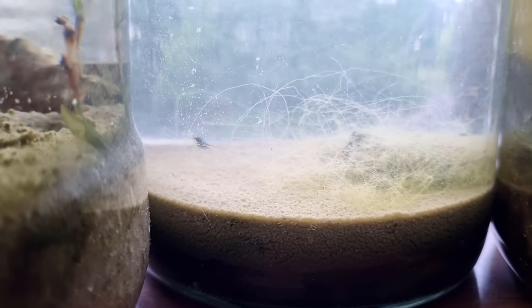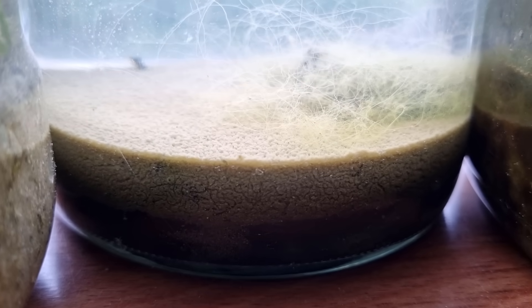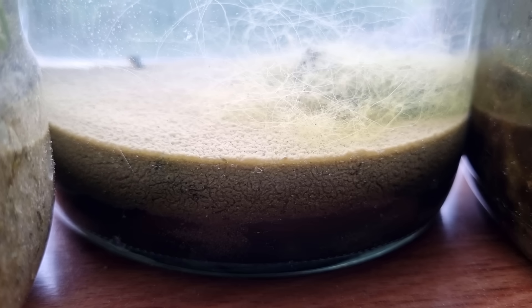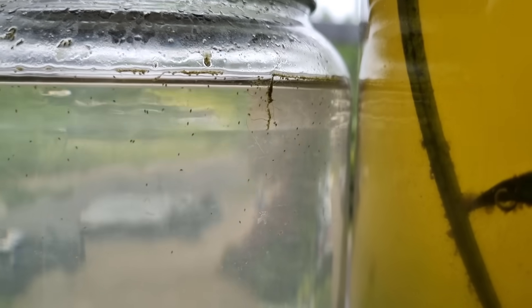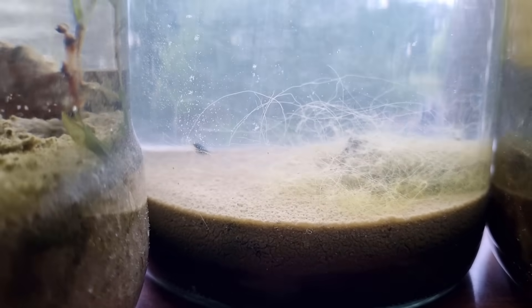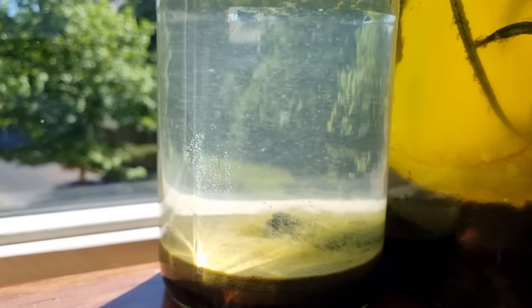Going forward one year, to mid-spring this year, when the jar was almost six and a half years old, it looked like this. Crawling on top of the sediment, we see a few individuals of the large ostracod species, which has returned. Higher up in the water column, we see smaller ostracods zooming around and munching on some algae. The thread algae was looking a bit thin, but it had just come out of winter. Just a week later, it became a lot sunnier, and the algae was looking lush and green again.